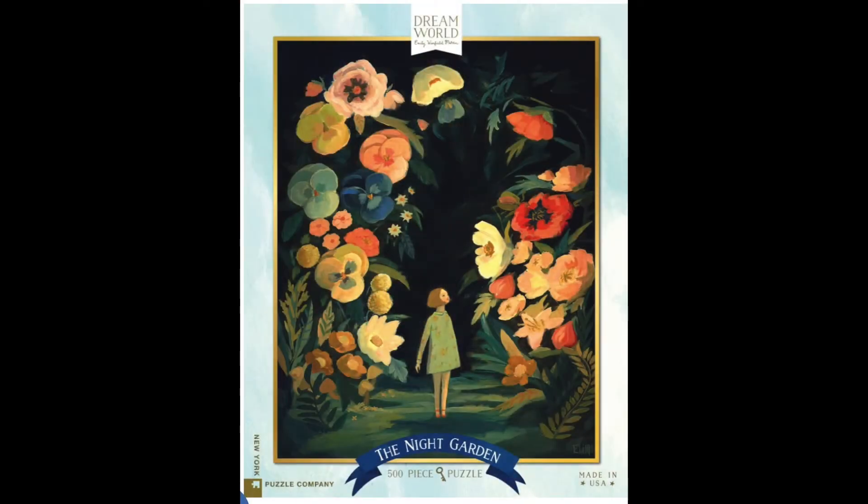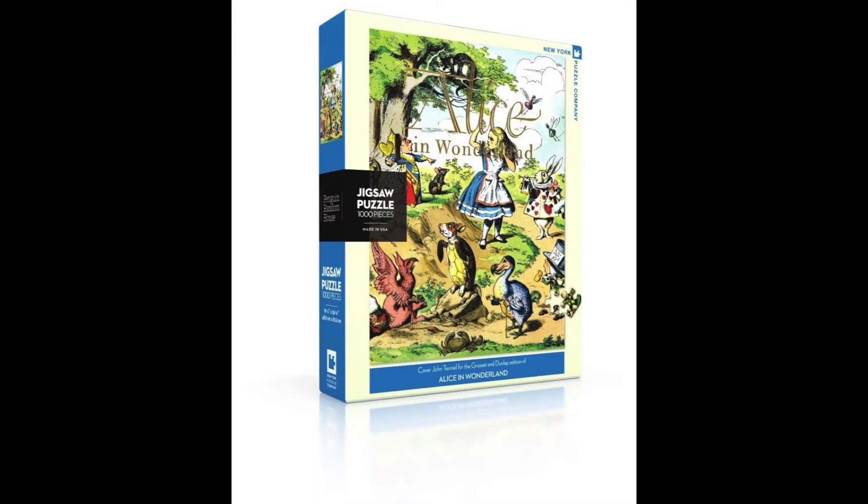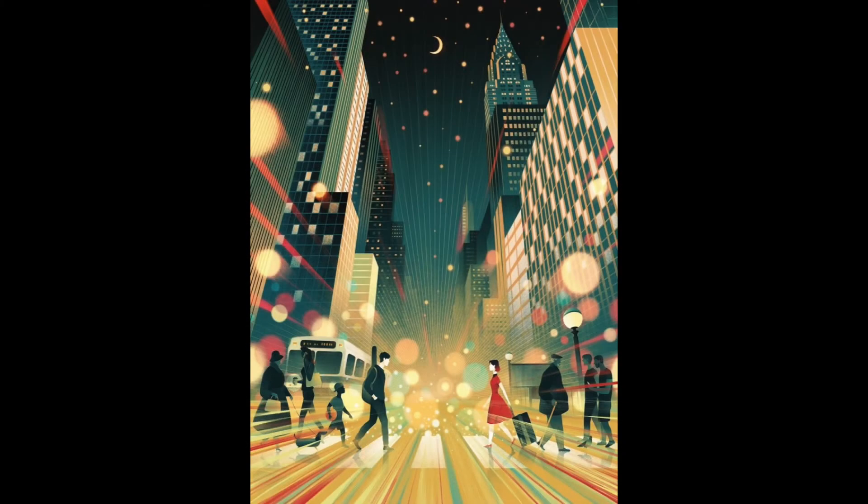The next puzzle brand is New York Puzzle Company. I've done one before called The Night Garden — it was very dark, black, but with a really beautiful vibrant flower border and a little girl standing in the middle, kind of like a storybook cover. Two I'm really interested in are The Wizard of Oz and Alice in Wonderland — they're like book jackets. They also have a ton of Harry Potter ones, great as gifts. They have quirky ones too, like Mr. Fly, a little fly riding a bicycle and listening to NPR on the radio, and one called Moonlight Moment. They aren't crazy pricey — around $18 to $20 depending on the size.